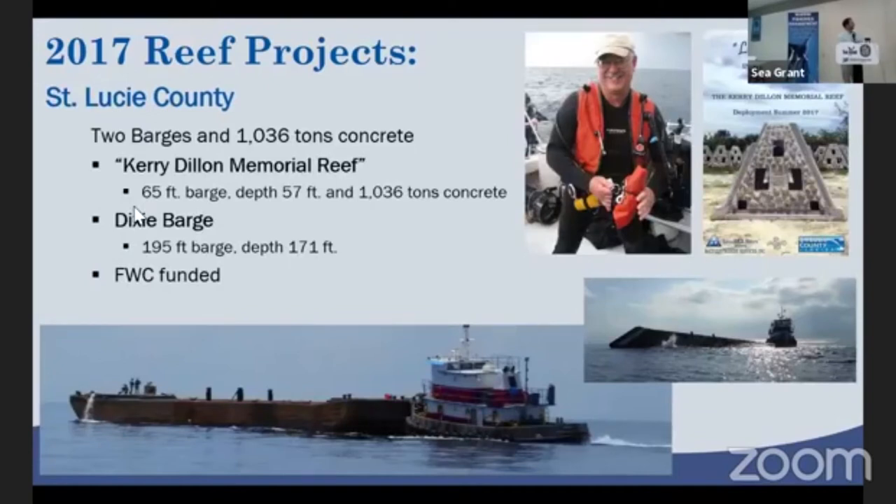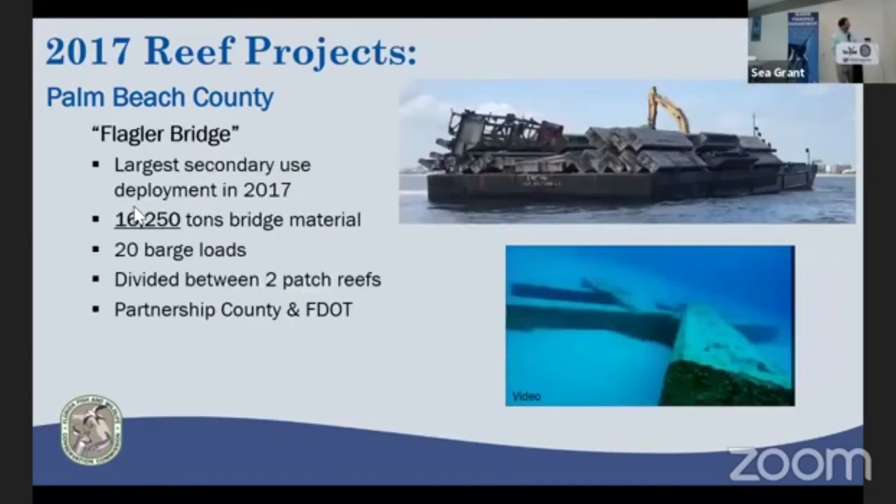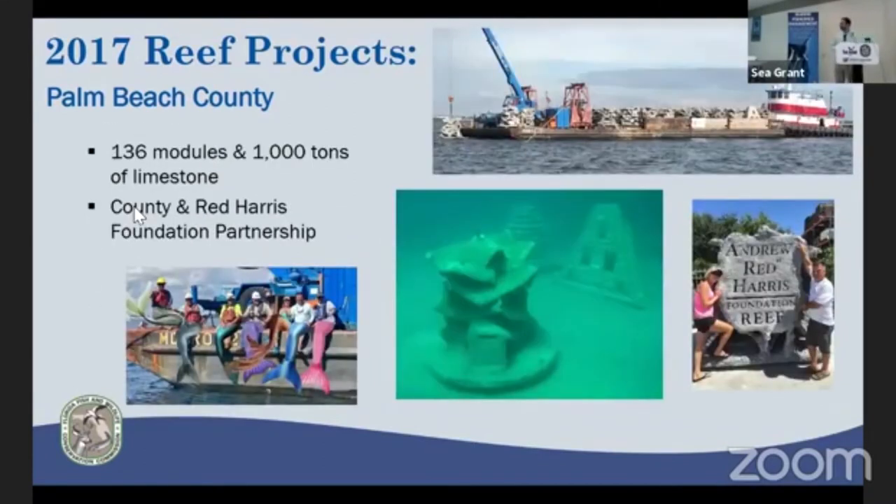St. Lucie County deployed 1,000 tons of concrete and a 195-foot barge — in memorial to a longtime consultant and friend, Carrie Dillon of Technical Diver, one of the few folks going down and getting observations on deeper artificial reefs. Palm Beach County has been busy in partnership with the Red Harris Foundation, and CCA also contributed funding. They've deployed some unique 'coral head' modules, and they've been having fun with post-deployment photos as well.